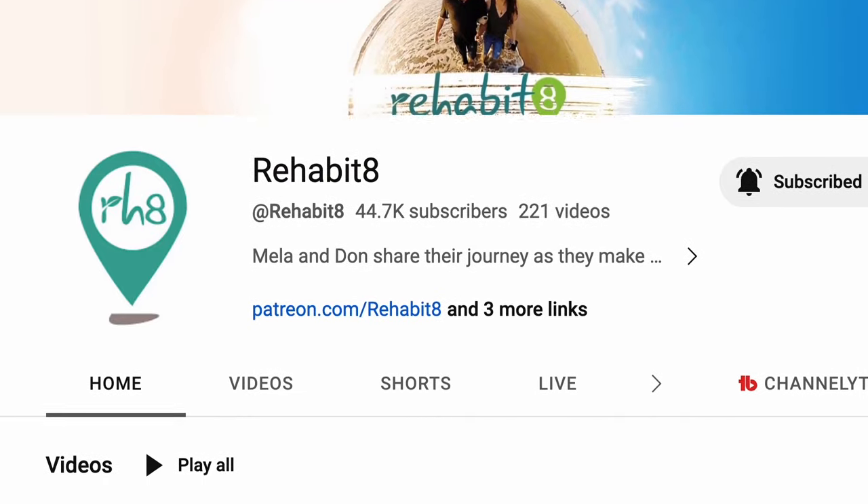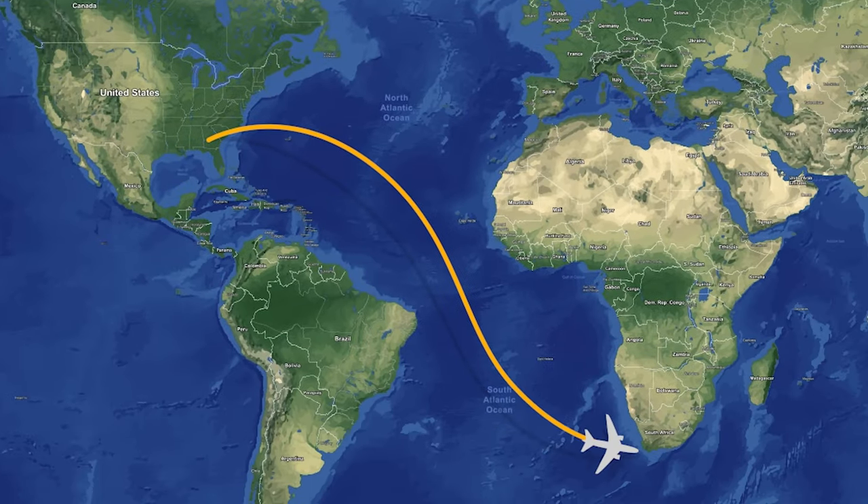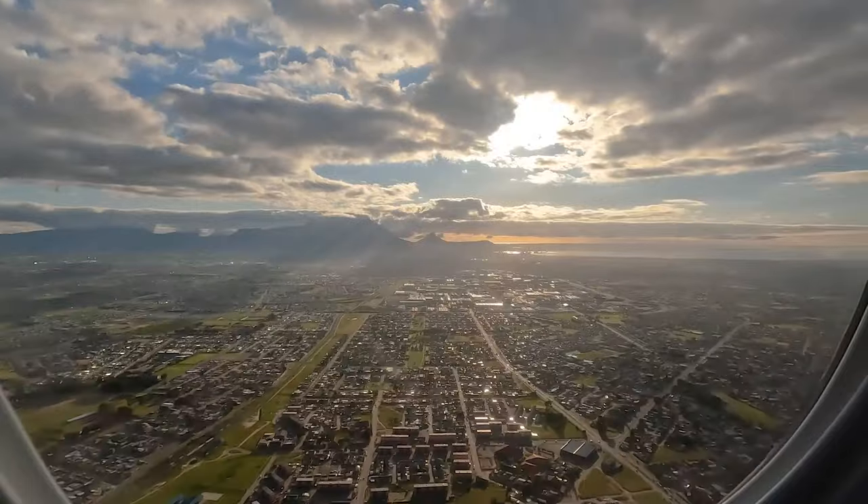Each week I do a shameless plug here — my wife and I have a vlog, and this week we are ditching the bus and heading to Africa. I'll include a link over to our Rehabitate YouTube channel in the description below.